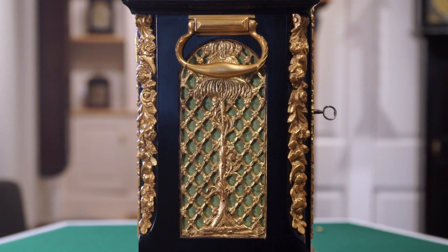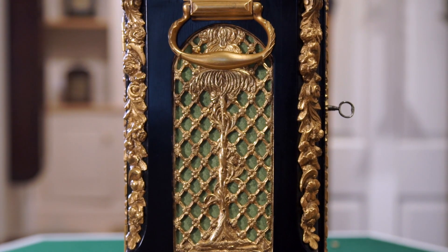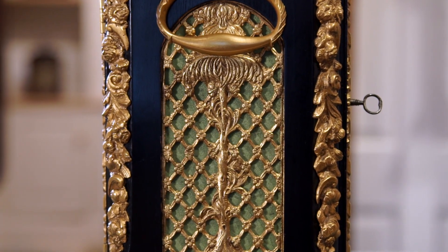The sides of the case are set with silk-backed gilt brass sound frets which let out the beautiful tunes that this clock plays so well.